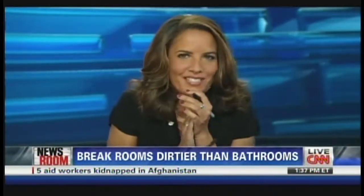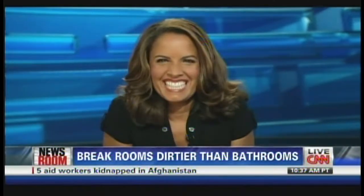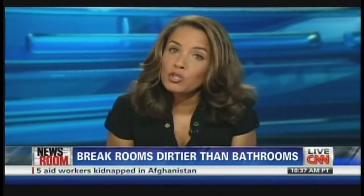All right, brace yourselves. This is pretty gross, but you're going to hear this. Turns out that the break room in your office is nastier than you probably ever imagined. Alina Cho explains just how germ-infested it is and how you can protect yourself.